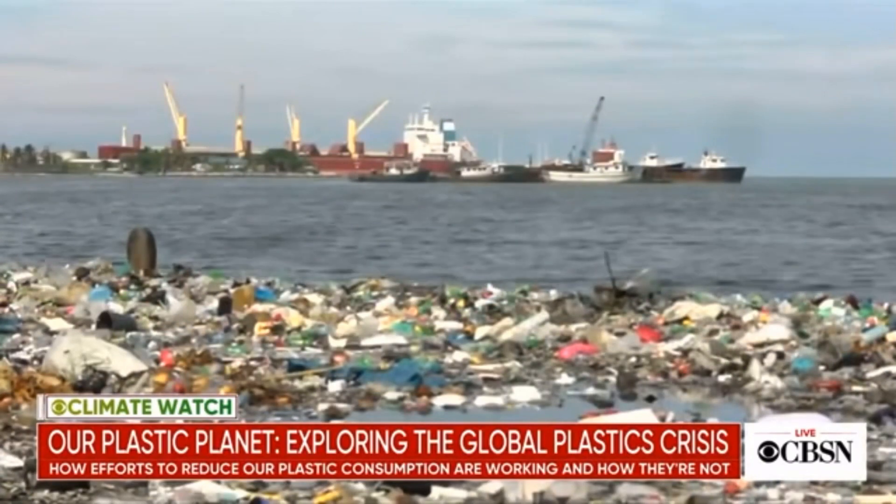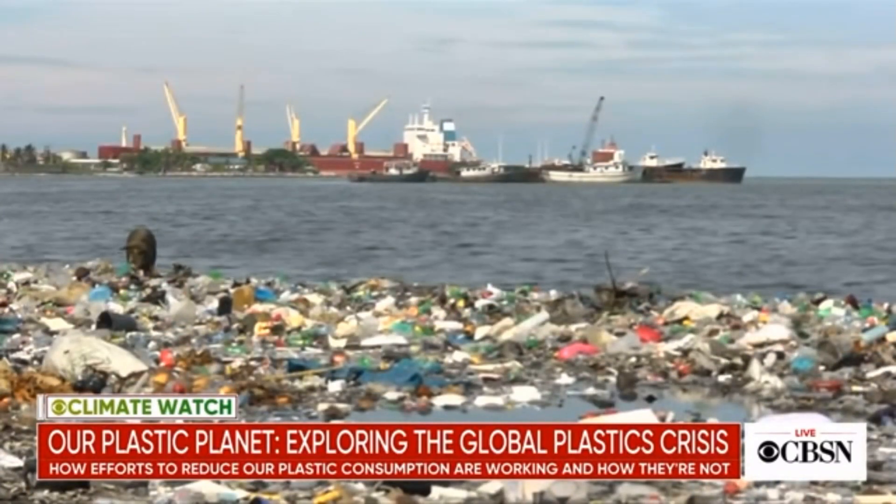Overabundance of plastics filling the oceans and landfills. Plastics are showing up in the stomachs and intestines of wild animals and in places on earth that even humans don't occupy.